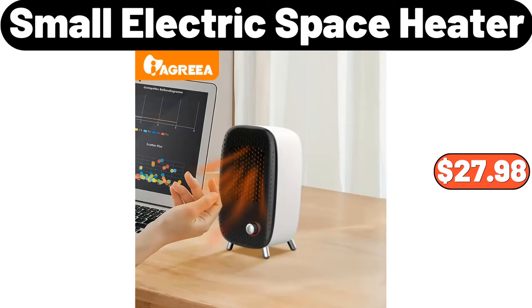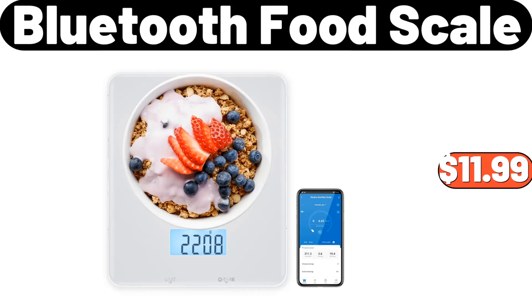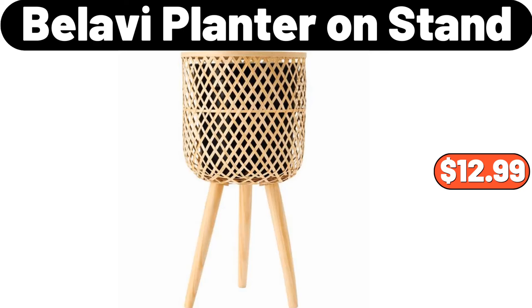Double wall borosilicate glass cups, set of two, $14.99. Bluetooth food scale, $11.99. Bellavi planter on stand, $12.99.